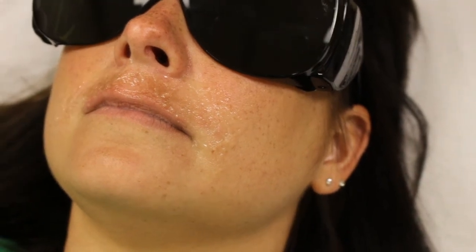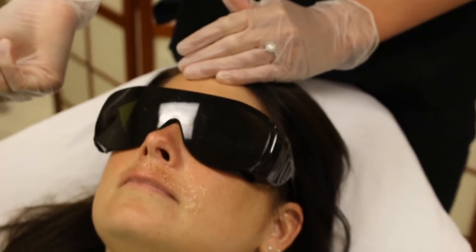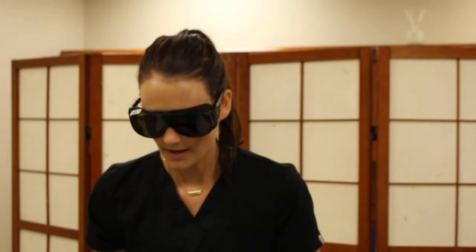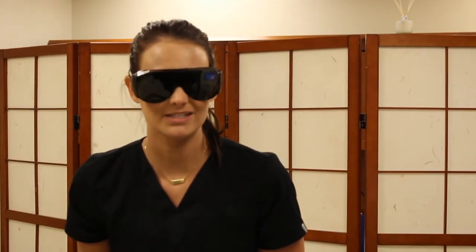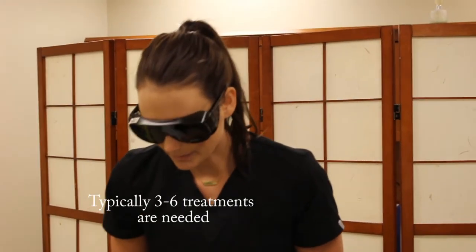You'll have a little bit of redness to the skin, and it may just feel like a sunburn for the next couple of days. Make sure that you are applying SPF and protecting your skin. You can also apply aloe or a cortisone cream if it starts to itch or feels like a sunburn. April's got a really good response, so I'm really happy with the treatment. That's all for IPL.